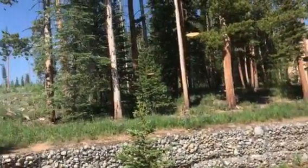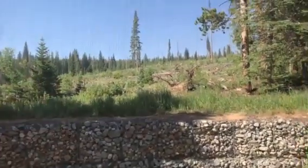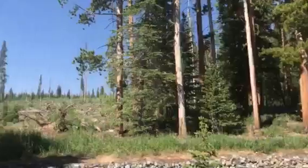West facing, south facing a bit — views of the national forest. You're going to get that sunset over here and all-day sun from the afternoon in this bedroom.